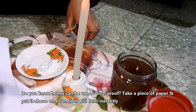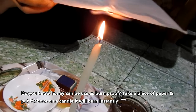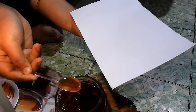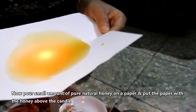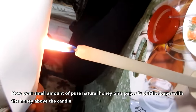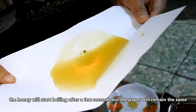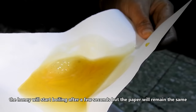Do you know honey can be used as burn-proof? Take a piece of paper and put it above a candle — it will burn instantly. Now pour a small amount of pure natural honey on a paper and put the paper with the honey above the candle. The honey will start boiling after a few seconds, but the paper will remain the same.